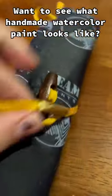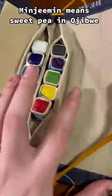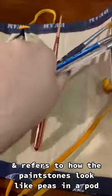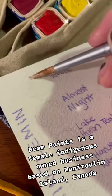Want to see what handmade watercolor paint looks like? This is the Minjimin palette from Beam Paints. Minjimin means sweet pea in Ojibwe and refers to how the paint stones look like peas in a pod. Beam Paints is a female, indigenous-owned business based on Manitoulin Island, Canada.